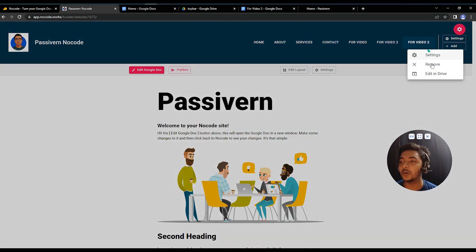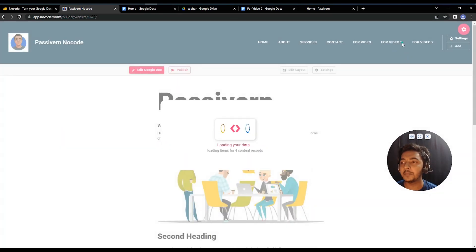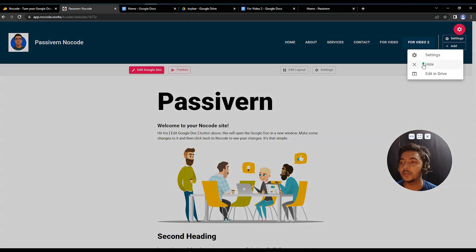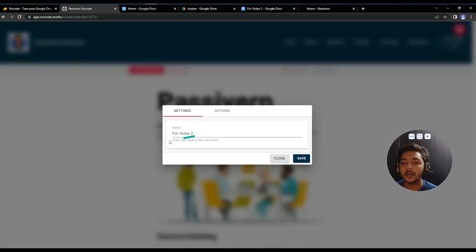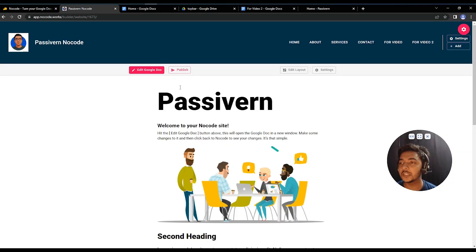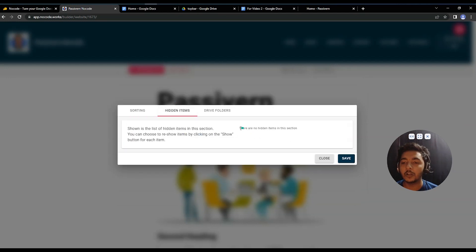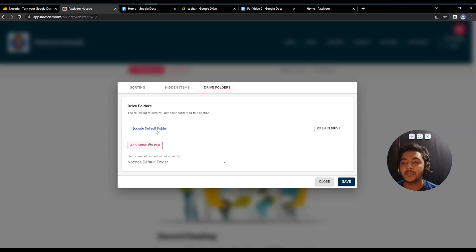If you have duplicate menus on the top bar, click the gear icon and remove the duplicate. Under Settings, you can change the name of the menu item and set a page as the home page. The overall settings for each section also let you sort by date, by name, or manually via drag and drop. You can also hide items and access your Drive folder directly from here.